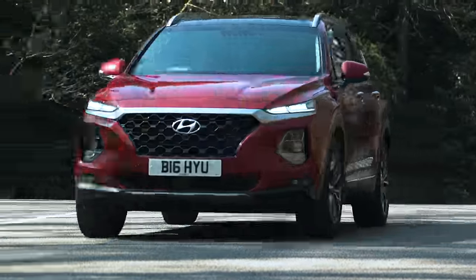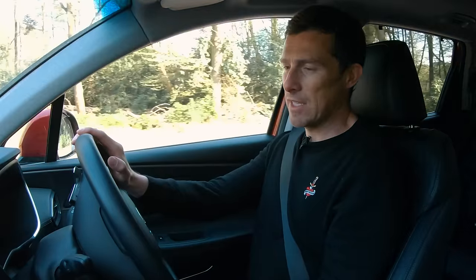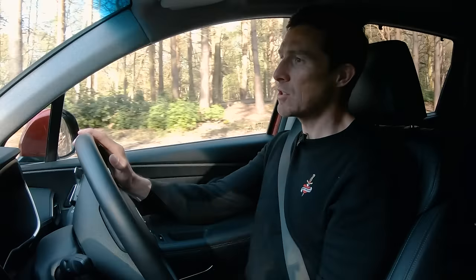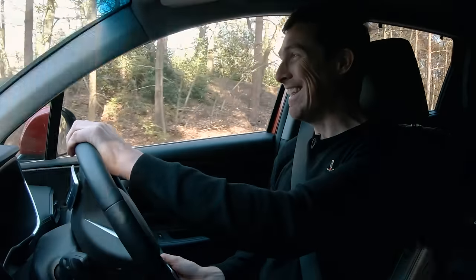On a twisty road, the Santa Fe neither amazes nor disappoints. It drives exactly as you'd expect a big seven-seater SUV to — it goes around corners without falling over, but it doesn't go around them like a sports car. It's exactly what you'd expect. It's fine.